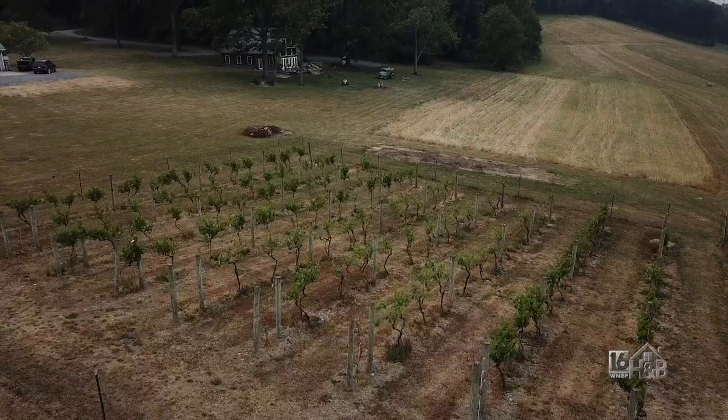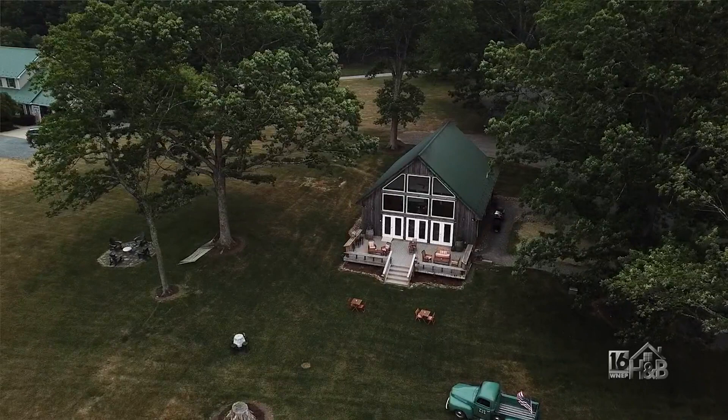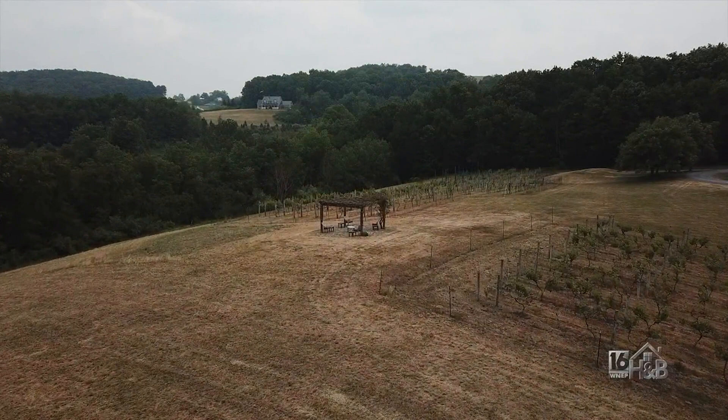We've been in business since 2020. Our business model was based on education. What we have here is a wine school. I grow about three acres of grapes, and visitors come in — they pick, they destem, they ferment, they crush, they ferment the wine, and they love it. We charge them and yet they do all the work!